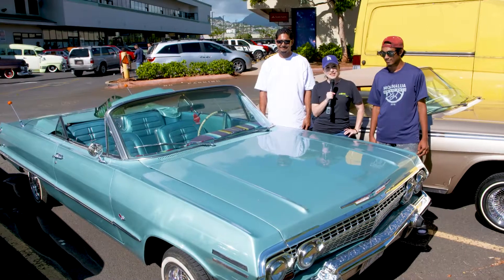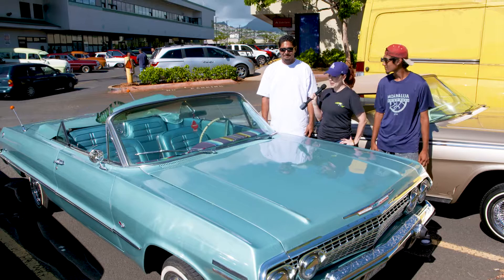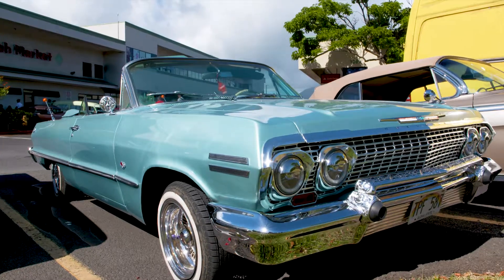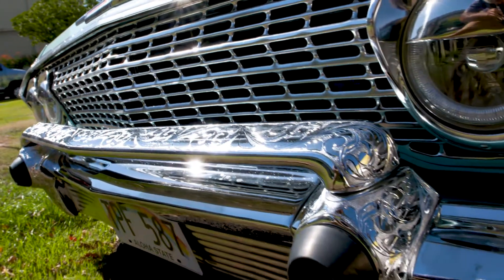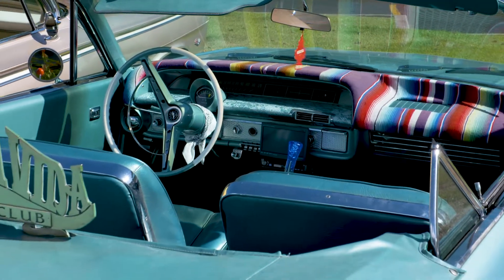I'm here with a father-son team. And your name is? Jovan Garcia. So tell me about your car. It's a '63 Chevy Impala SS convertible. All original, all stock, and pretty much just built from the ground up. It was just a piece of crap — all rusted and real bad. And this is how far we got it so far.